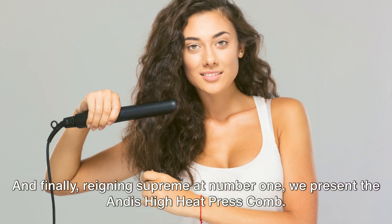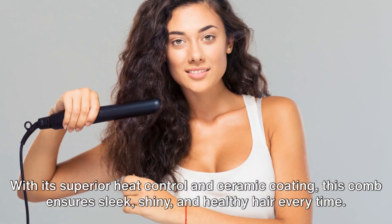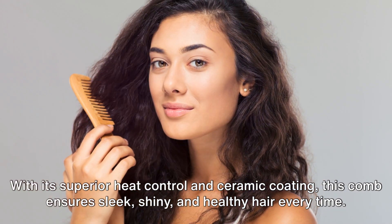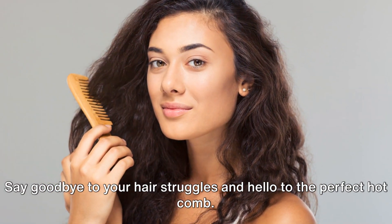And finally, reigning supreme at number one, we present the Andes High Heat Press Comb. With its superior heat control and ceramic coating, this comb ensures sleek, shiny, and healthy hair every time. Say goodbye to your hair struggles and hello to the perfect hot comb.